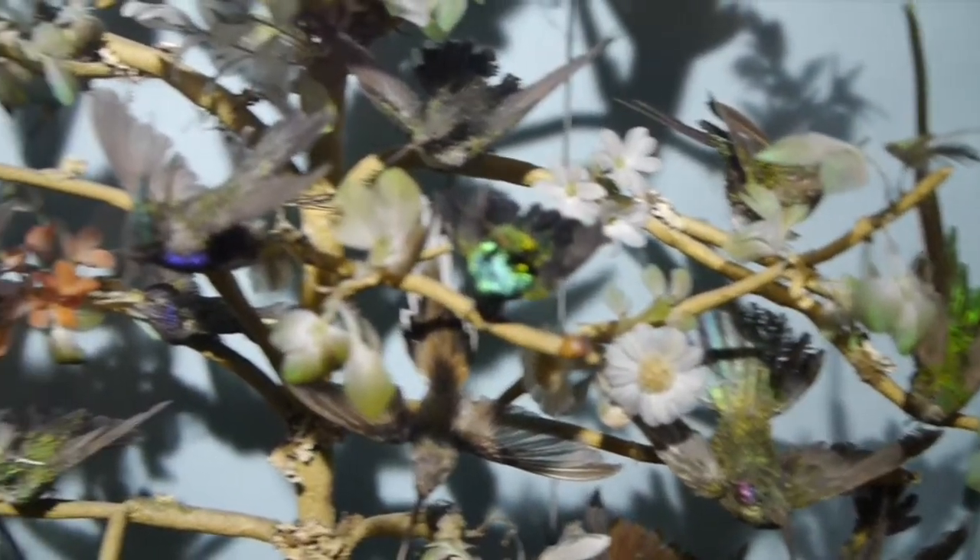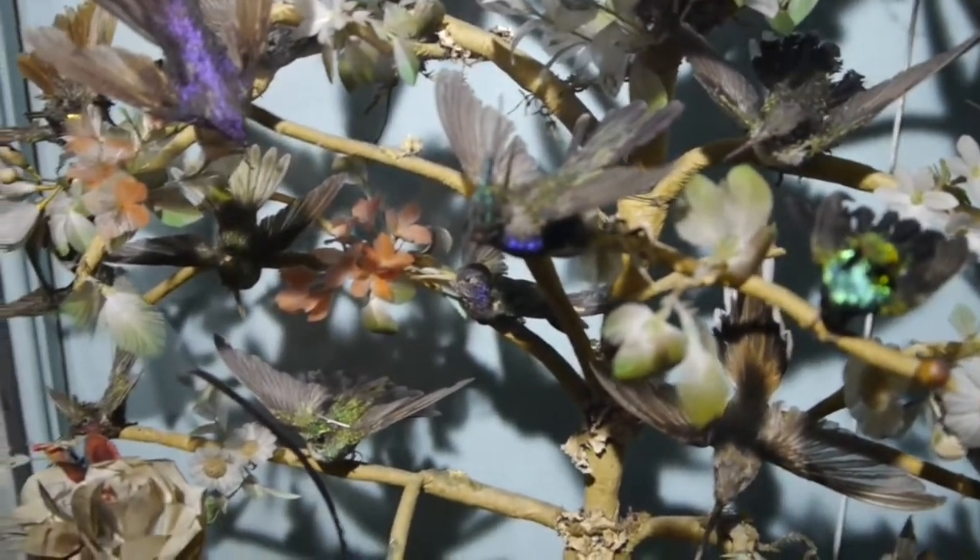Mrs. Mullins donated the case of hummingbirds to the Worcester Museum in September of 1905.